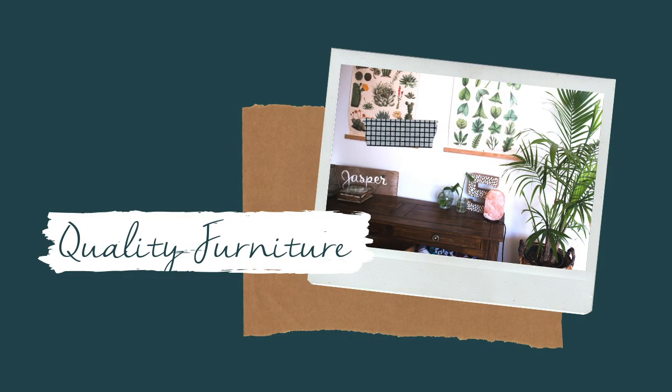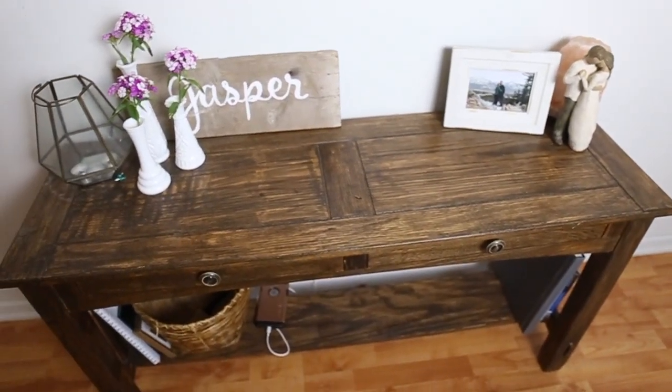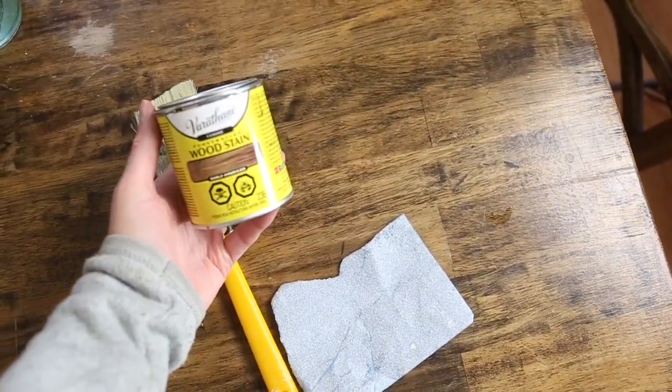My next tip is to invest in good quality furniture that you really love. The number one rule for furniture that comes into my home is that it has to be real wood. I hate cheap particle board fake wood trendy furniture. I like my furniture to be super classic, and if it's real wood it gives you the opportunity to refinish it later — you can repaint it, restain it — and it just lasts years and years instead of only a year or two before it starts looking rough.